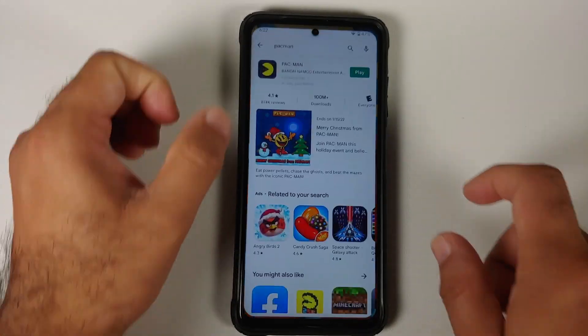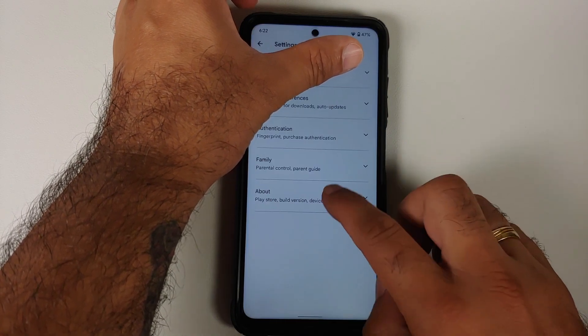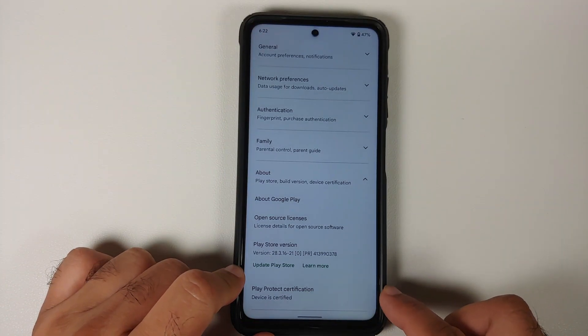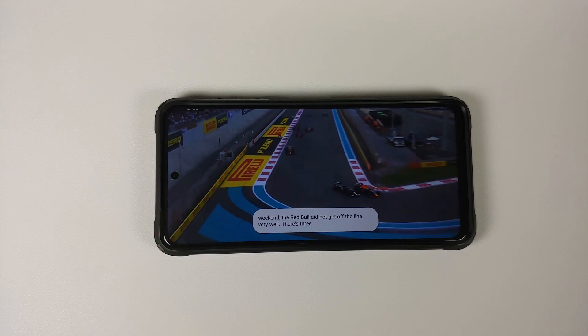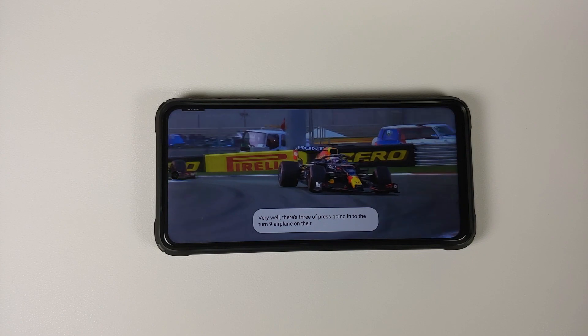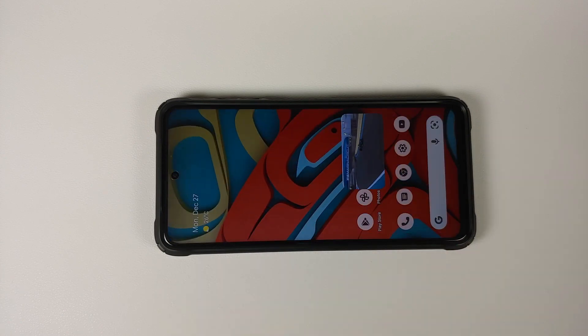Opening the Play Store, the Play Protect certification shows the device is certified, meaning your banking apps are going to work without any issues. With respect to YouTube media playback, everything works absolutely fine. Live Caption works, and Picture in Picture works — though for Picture in Picture you need YouTube Premium or to be in a specific country.